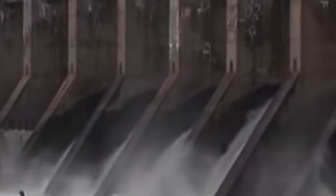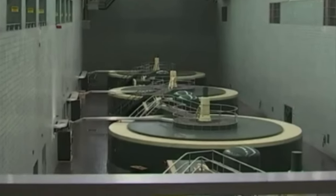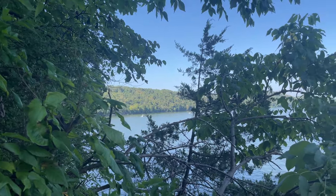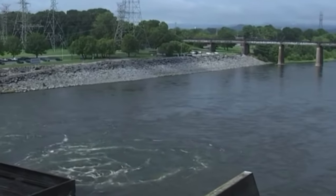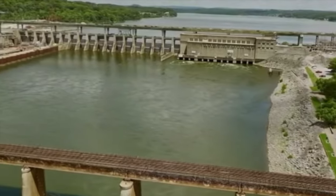Chickamauga Dam can generate enough power for 100,000 homes. Chickamauga Dam and the reservoir it forms, Chickamauga Lake, also play a role in providing drinking water. While the primary purpose of Chickamauga Dam is flood control, navigation, hydropower generation, and recreation, the water stored in Chickamauga Lake can also be used as a source of drinking water for local communities.